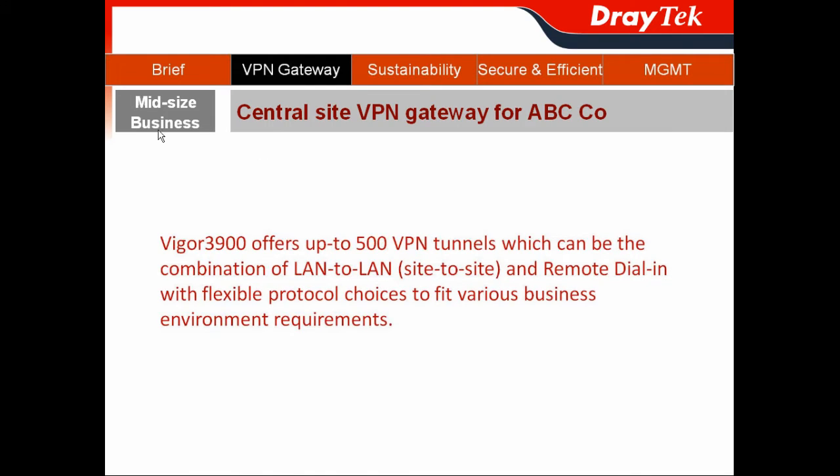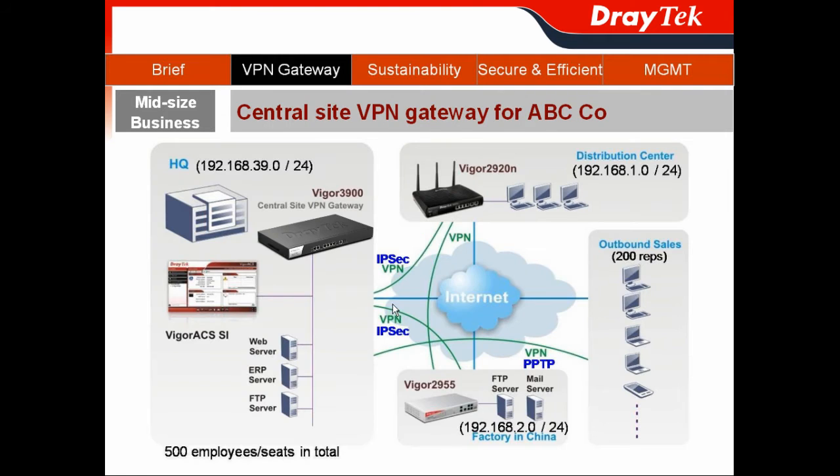The Vigor3900 can act as the central site VPN gateway for businesses because it offers up to 500 VPN tunnels, which can be a combination of LAN-to-LAN (site-to-site) or remote dial-in (client-to-site), with flexible protocol choices to fit various business environment requirements.